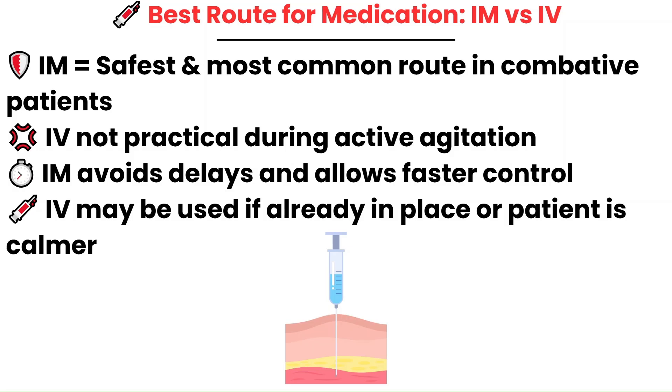Your team wants to take control faster, and giving IM avoids delays. It's quick to administer and doesn't require the cooperation of the patient like IV access would. If the patient already has an IV or calms down enough to get one safely, IV administration may be an option — it allows for more precise dosing and faster titration, but only when it's safe.